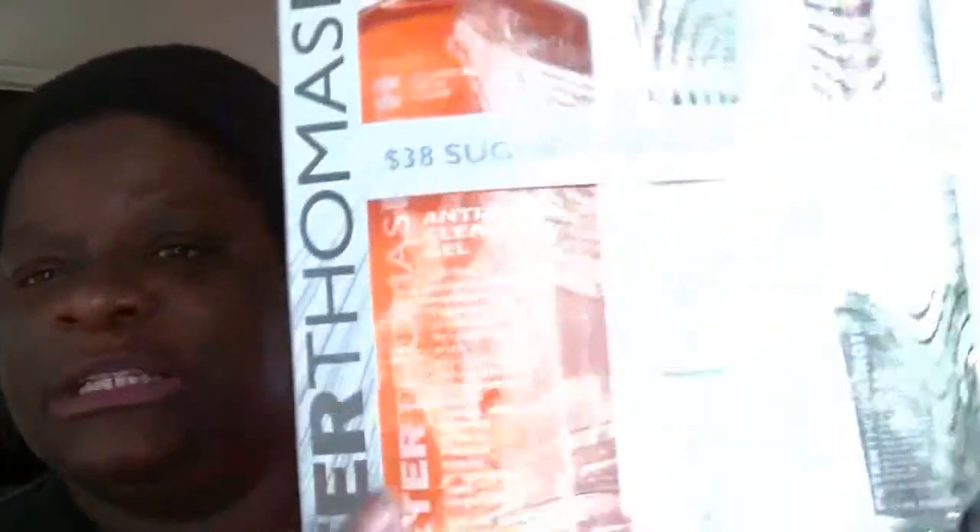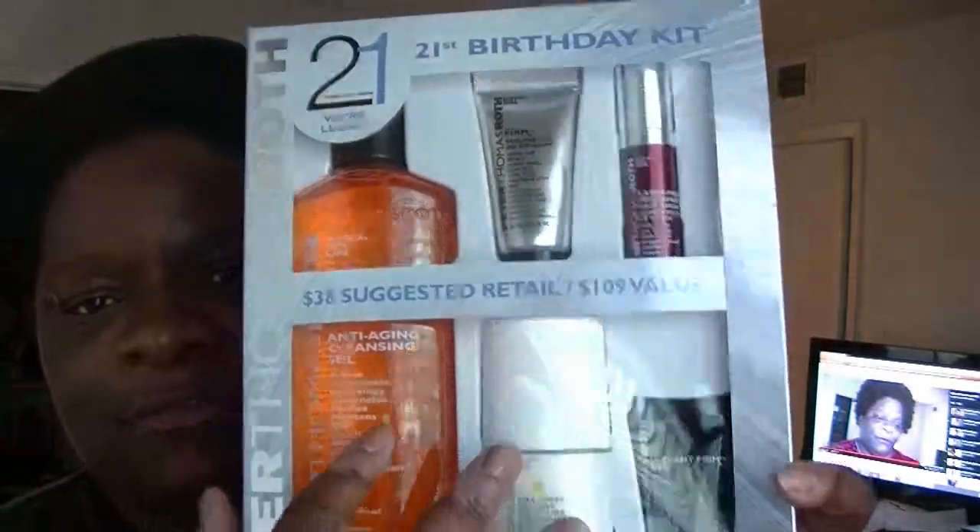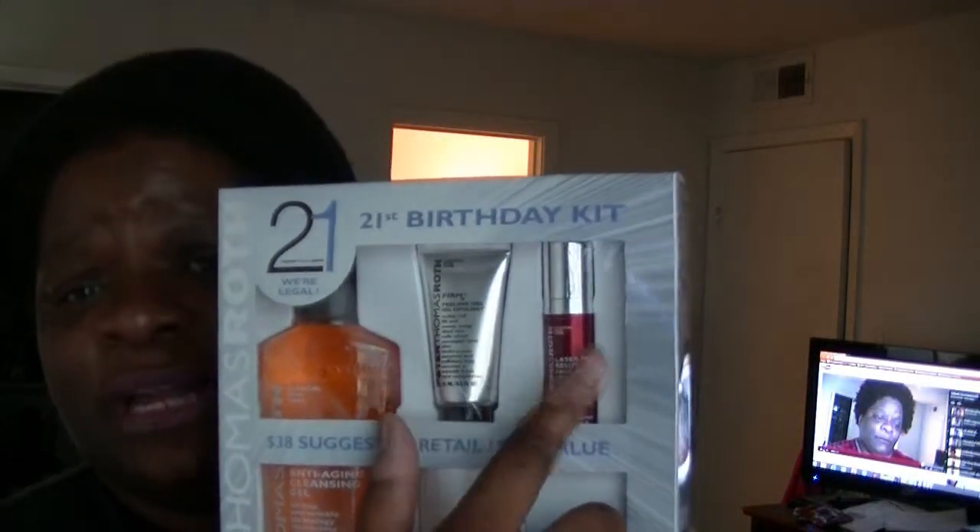Also from Sephora I got the Peter Thomas Roth 21st birthday kit. I know I'm 33 but whatever — it's a $109 value and I got it for $38. This kit includes the anti-aging cleansing gel, the firm peeling gel, instant firm eye, all-day moisture defense lotion, and laser-free resurfacer. This cleanser alone is $35 and the full size of some of this stuff is like $75. I thought it was a really good deal. I've been waiting to do this video before I break into it.